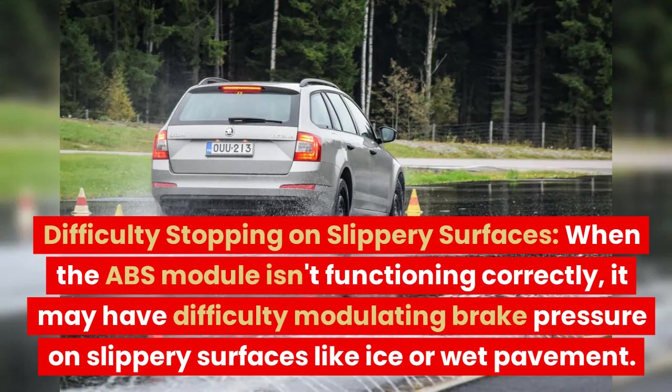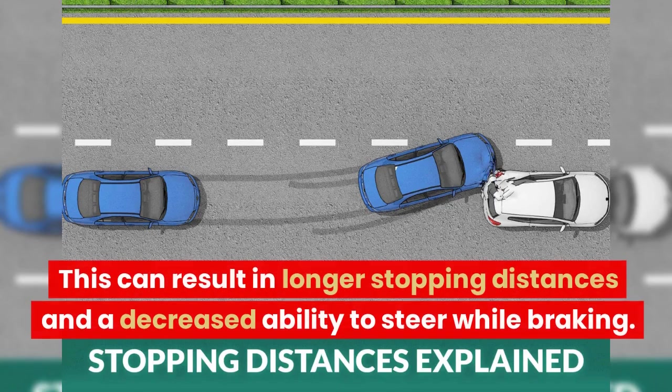Difficulty Stopping on Slippery Surfaces. When the ABS module isn't functioning correctly, it may have difficulty modulating brake pressure on slippery surfaces like ice or wet pavement. This can result in longer stopping distances and a decreased ability to steer while braking.